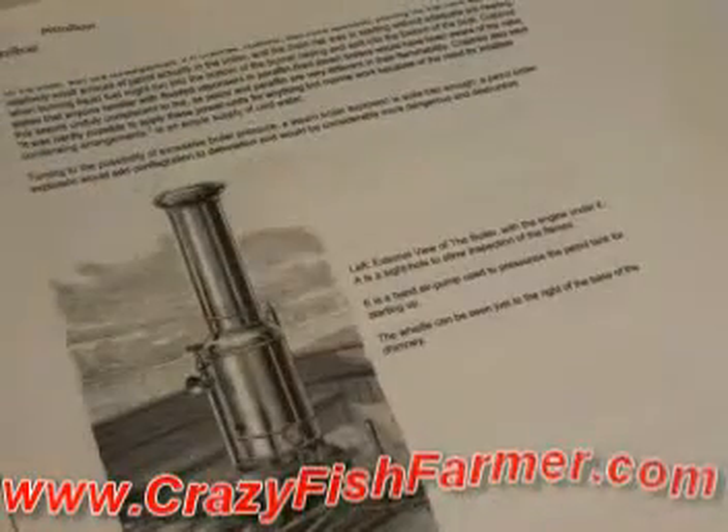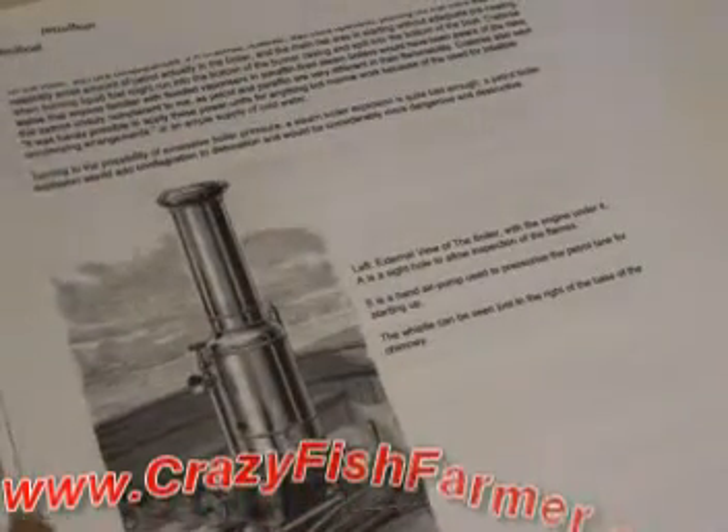This is just a whole new idea — pretty incredible. Go to crazyfishfarmer.com and definitely download this and look at it.